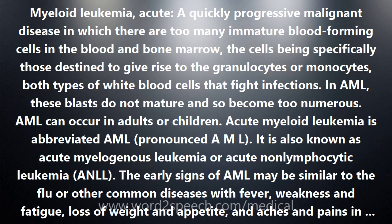First, blood tests are done to count the number of each of the different kinds of blood cells and see whether they are within normal ranges. In AML, the red blood cell levels may be low, causing anemia. Platelet levels may be low, causing bleeding and bruising. And the white blood cell levels may be low, leading to infections. A bone marrow biopsy or bone marrow aspiration may be done if the results of the blood tests are abnormal.